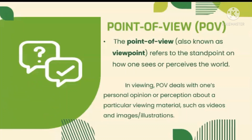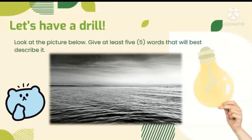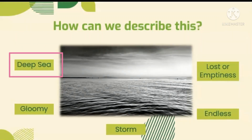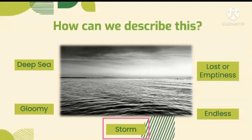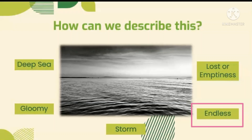That means viewpoints vary for each person. Let's have a drill by giving at least five words that will best describe the picture below. You can pause the video to think or write your answer on paper. Here are some common descriptions we can give about the image. It can be a deep sea, or maybe there's a storm, which is why it is dark. It also feels gloomy because of its gray color. You can also feel lost or see emptiness in the picture because you cannot see anything but the sea. The image also seems endless because you do not know where it ends.